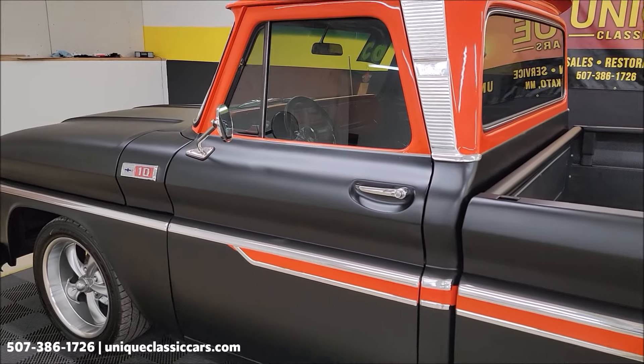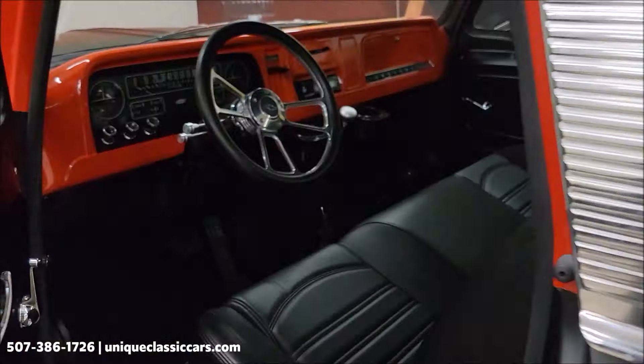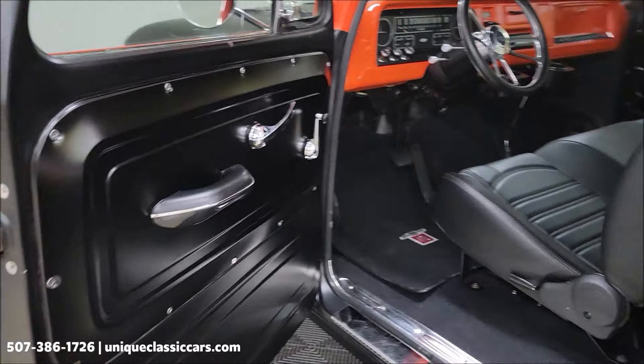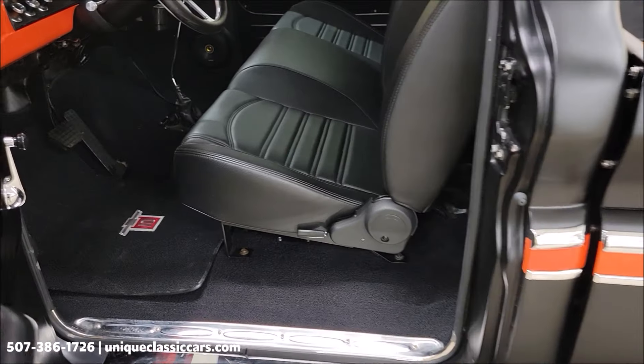That chrome I mentioned — look at the stance of this thing. Great stance to it with those Riddler wheels. We're going to pop the hood. 5.3 liter underneath the hood — headers, aluminum radiator, power steering, power brakes, nicely equipped. 3.73 gears in the rear end.